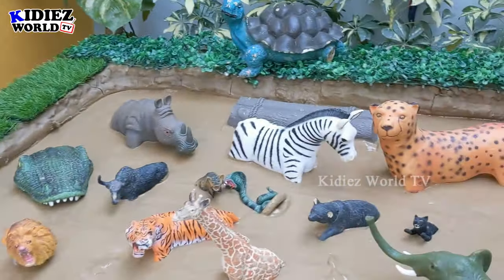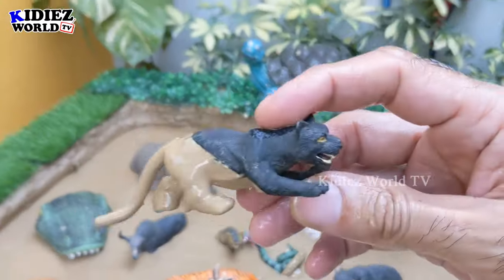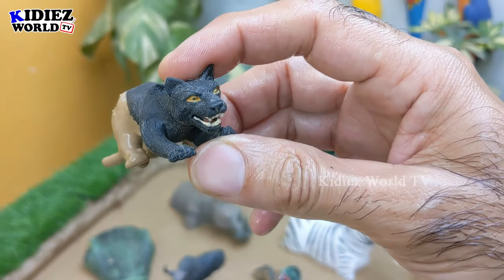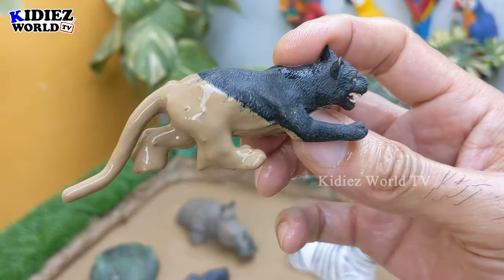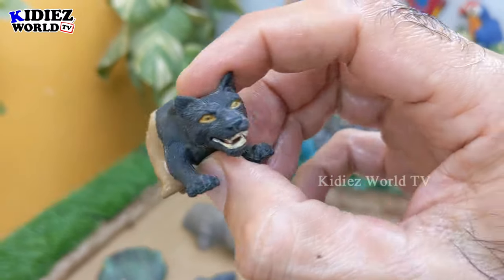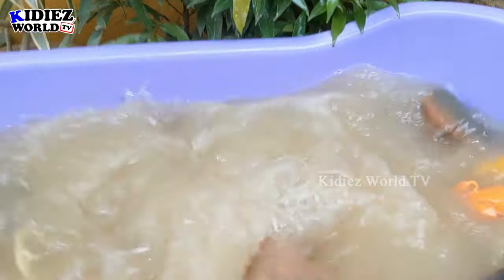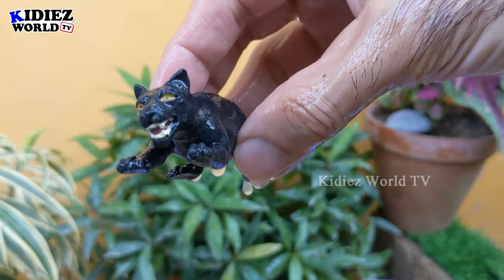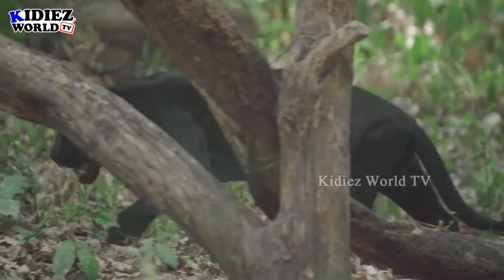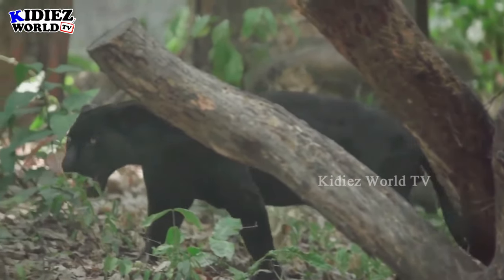Let's see what we have next — we have here another carnivore animal which is a black panther. Black panther is only found in the African jungle. This black panther is another wild cat and a carnivore animal. Let's make him clean — here we go, black panther!